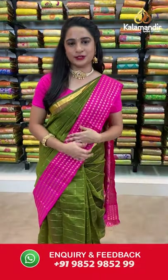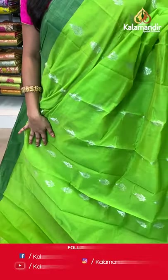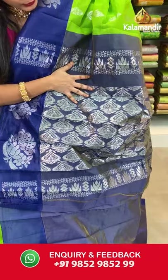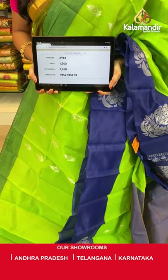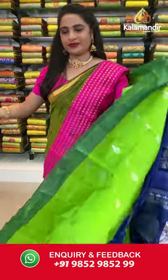For more unique collections and exciting offers, visit www.kalamandir.com. Light green and navy blue color — all over the body we have leaf-shaped booties in gold and silver zari, a contrast border with floral motifs in silver zari, and a contrast pallu with drop-shaped floral booties in silver zari. Paired with a contrast plain blouse with border. Saree code AV64, actual price 1500, offer price 1050 rupees. Send screenshot with code to WhatsApp 9852985299.